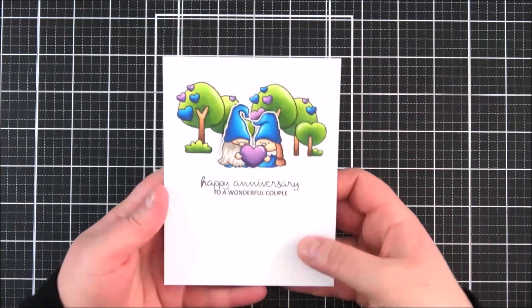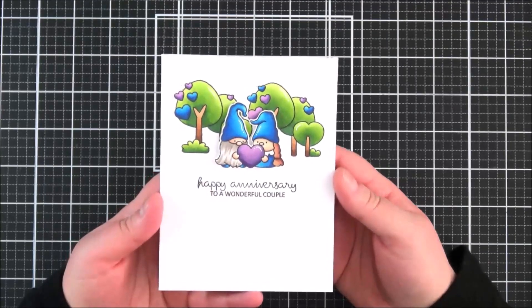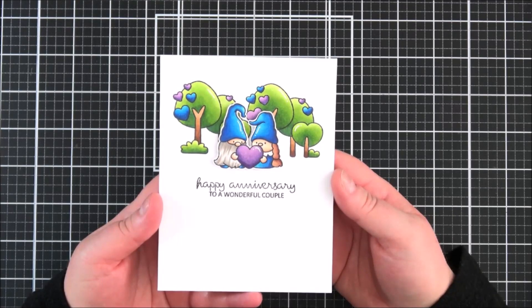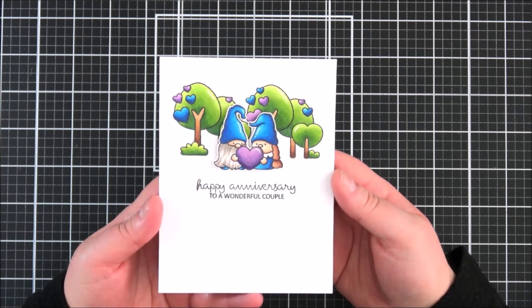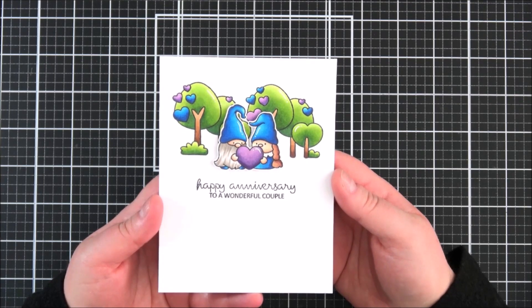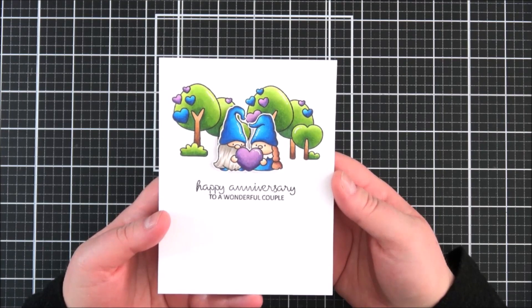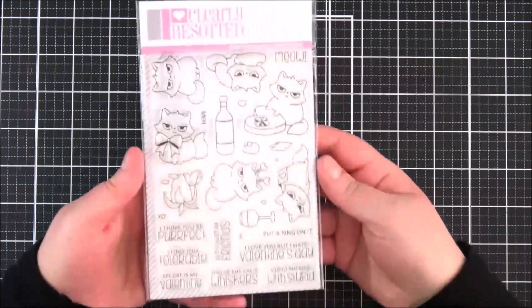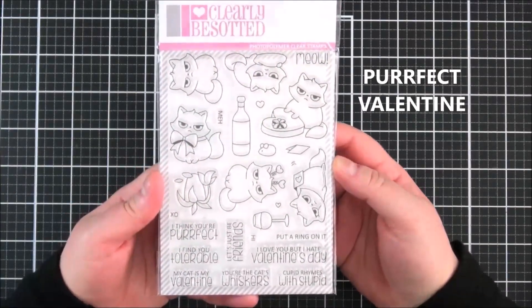For my card I decided to make an anniversary card - I need quite a lot of anniversary cards throughout the year, so I thought this would be a nice different type. I stamped out the trees twice so they covered more of the background, then stamped out the little gnome couple with the heart on a separate piece of cardstock, colored it all in with Copic markers, fussy cut the gnomes out, and added them on top with foam tape. The sentiment underneath is from the 'Feeling Sentimental' set which has already been released, and I thought it worked really nicely with the little gnome couple.